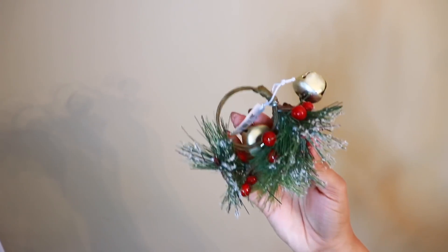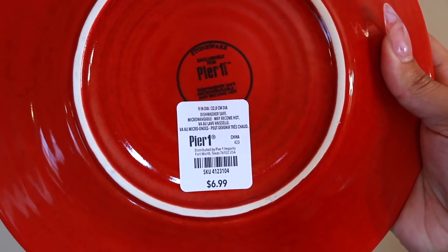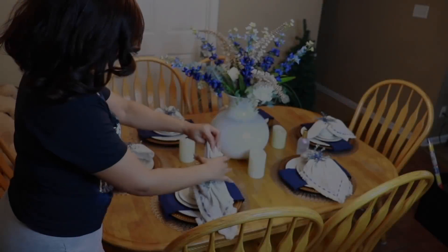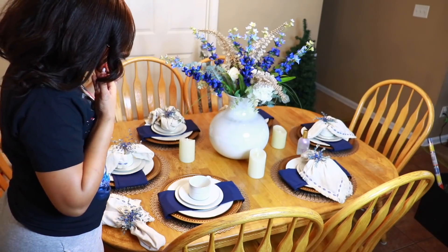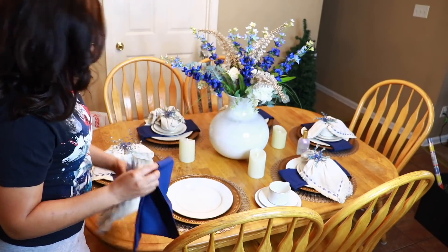If you watched Vlogmas 2019 you're familiar with the decor. The napkin ring holders and red plates are from Pier 1 — which is actually closed now where I live. We also got the Merry Christmas napkins there last year. The red placemats were from Dollar Tree, but since we recently purchased gold round placemats, I'm going to use those instead and figure out a way to still incorporate the others.